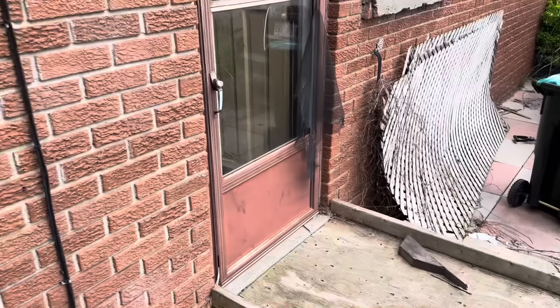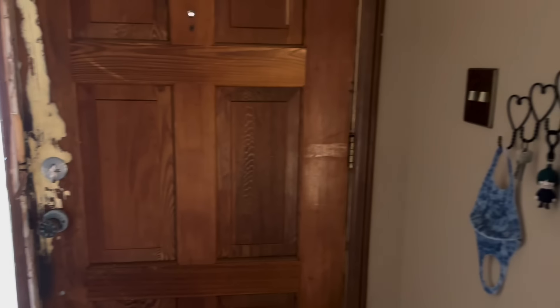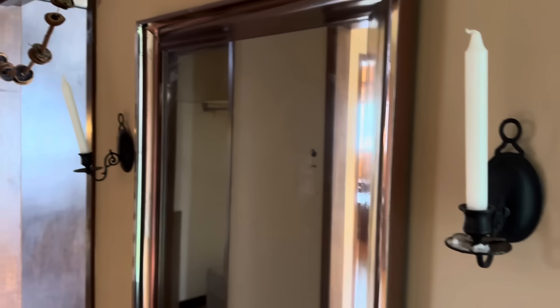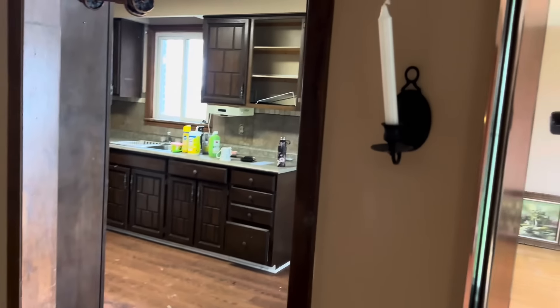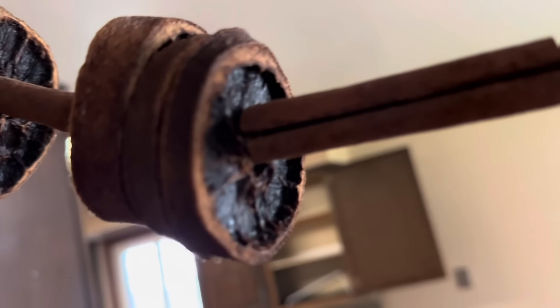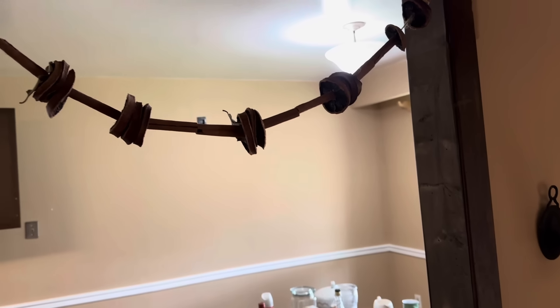We'll close that up and head into the house. Starting the explore at the main front door. Still lots of stuff left behind — there's a mirror with some candle holders and some recycling. This is really weird — there are like orange slices with cinnamon sticks hanging here. Does anybody know what that's for?